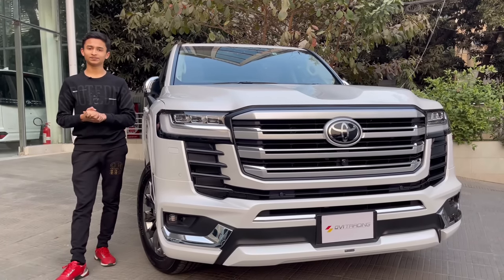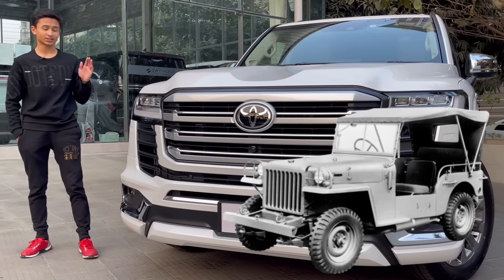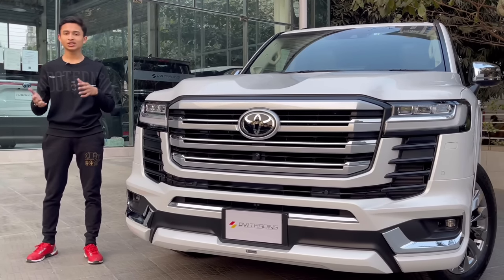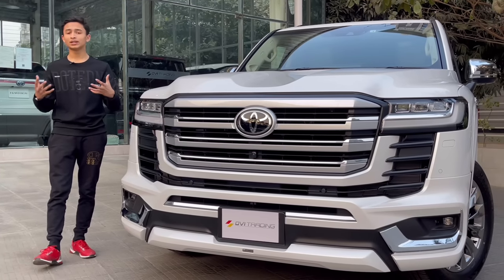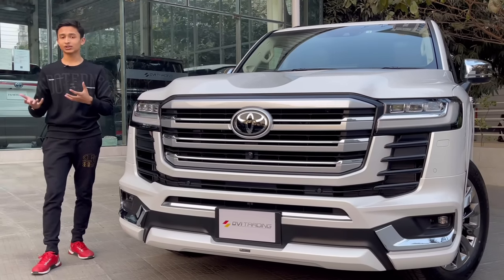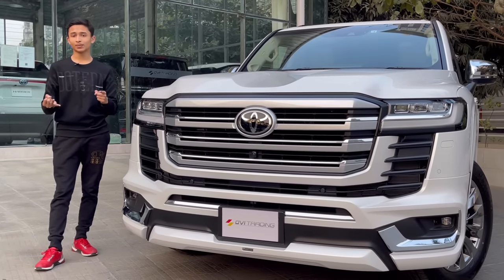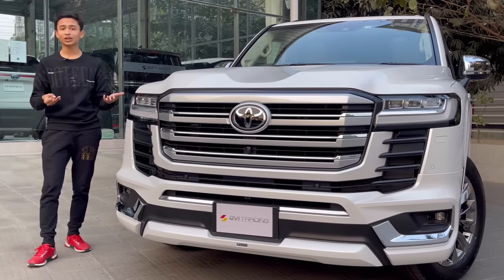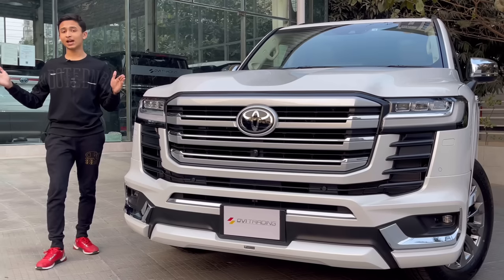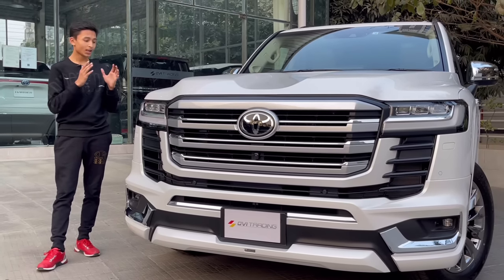The Toyota Land Cruiser was first introduced in 1951, so it's been more than 70 years of success - one of the cars sold around the world with every single model being popular, especially in the Middle East and Asia. Land Cruiser brings to mind a great off-roader, reliable, and a very big car - and that is actually what it is from start till now. It's very successful for its reliability, major off-road capabilities, and compared to Land Rover, which is not that reliable, this is the number one off-road vehicle in the world.